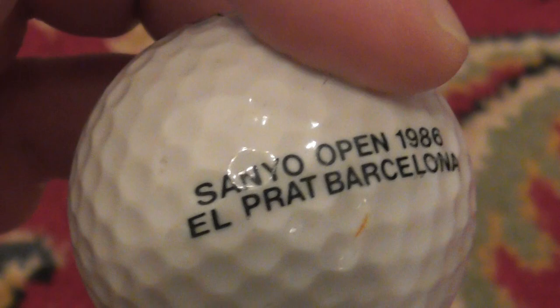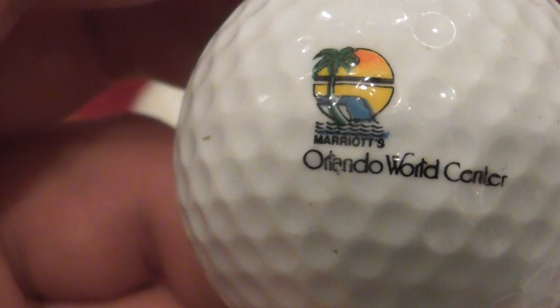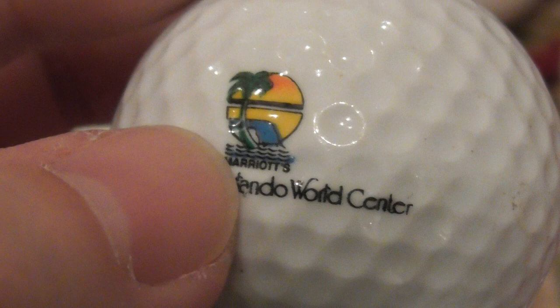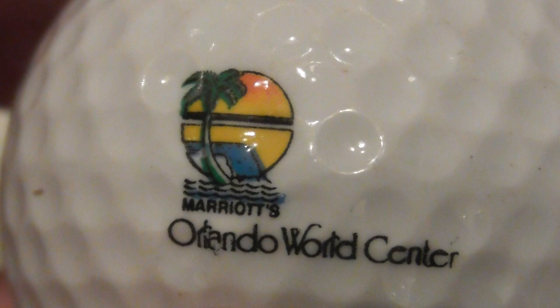Next - let's go for this one. Orlando World Center - and there's something else just below that. What does that say? Marriott's - just below in tiny writing. Marriott's Orlando World Center. Orlando is in Florida, and Marriott's is a hotel chain. Nice logo on a Pinnacle Gold. Good condition one - I've probably had this since before 1990-91.